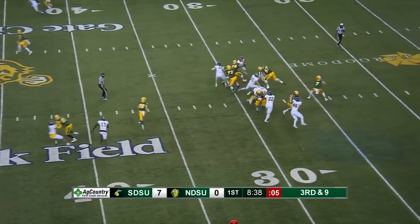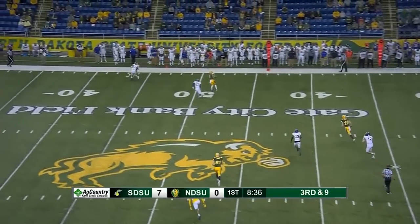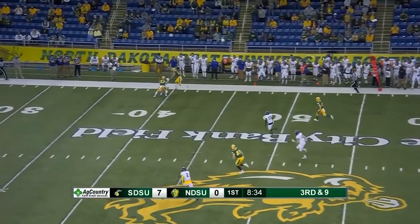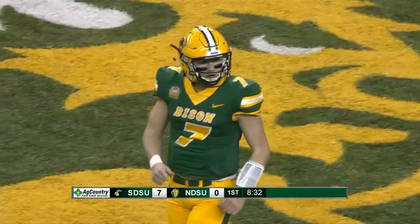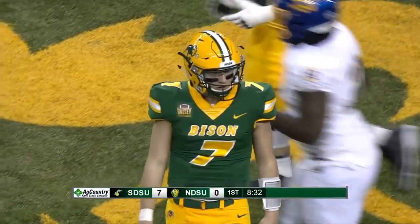Here come the Jacks. Miller hanging in there, fires. Watson is open at midfield. Steps out of a tackle and tiptoes out of bounds at the 30-yard line. And a big third-down pickup for NDSU.